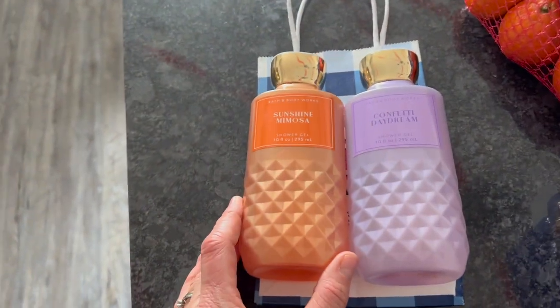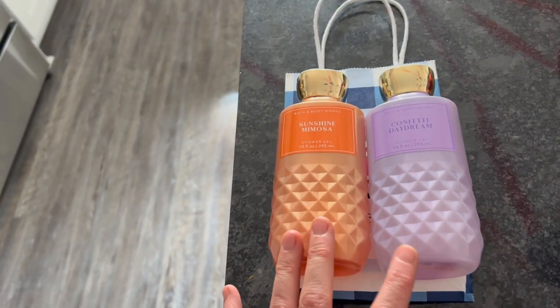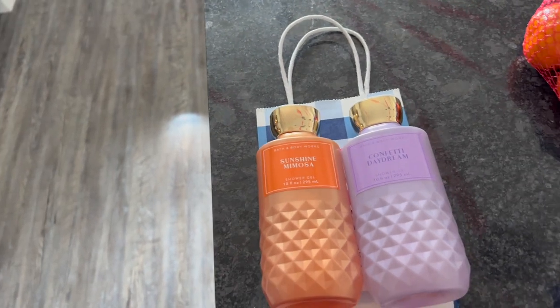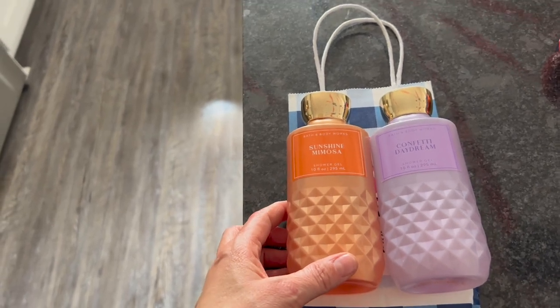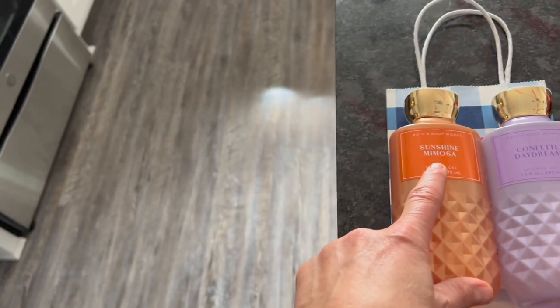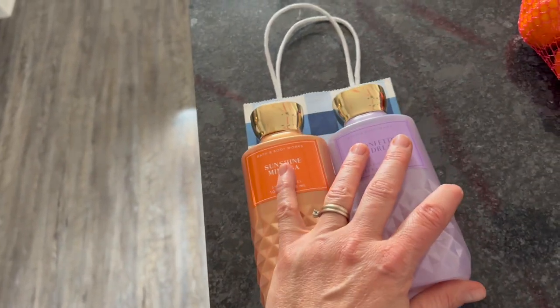I had a gift card to Bath and Body Works so I ended up going there to get some shower gel for my daughters. My sweet nine-year-old asked me before I went shopping — she said mom, can you get me some super smell-good amazing body wash. So I picked out Confetti Daydream, and Coral picked out Sunshine Mimosa. They're going in the girls' showers — it'll be something fun they'll love.